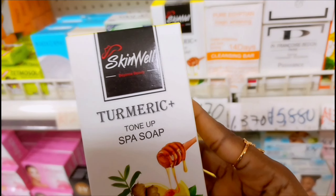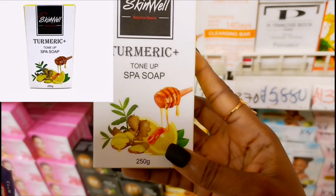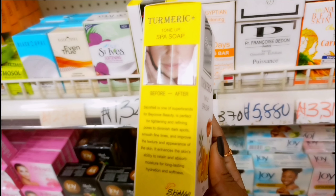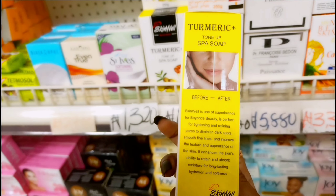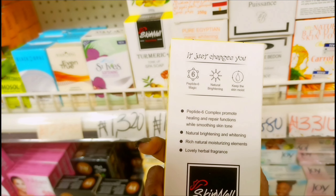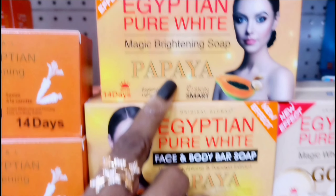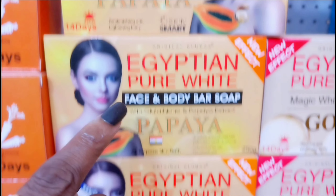The next one I'm going to talk about is one of my favorite soaps — this is Skin Well Turmeric Tone Up Soap. I love this soap because it's very good for the skin. It helps to remove dark spots, it helps to fade out freckles, and it's infused with alpha arbutin and vitamin C, which also helps to decrease melanin production. It contains turmeric root extract, turmeric root powder, honey, and lemon extract. This soap is superb, and turmeric always brightens my skin.